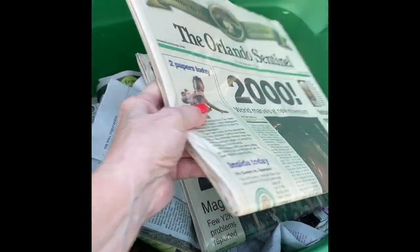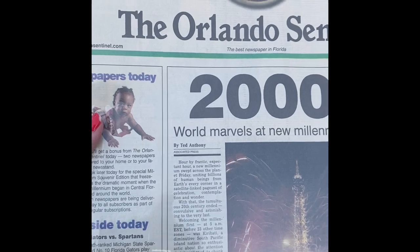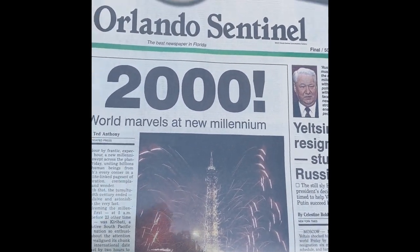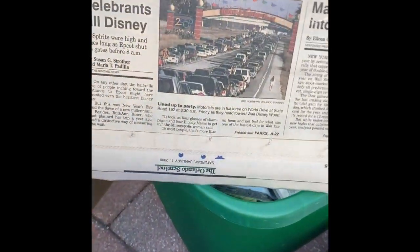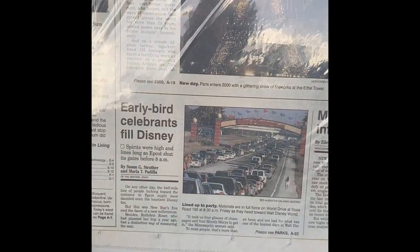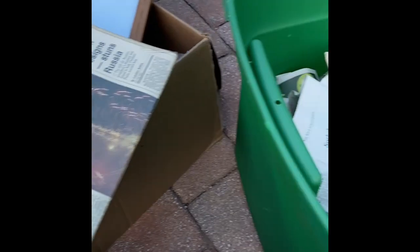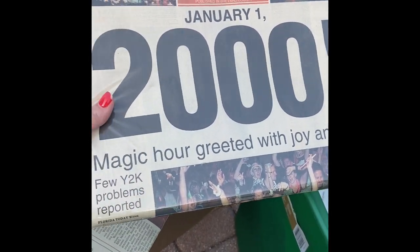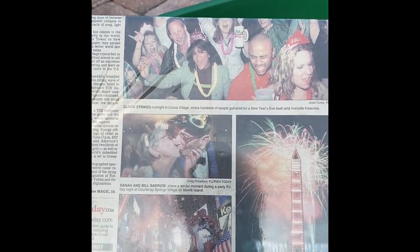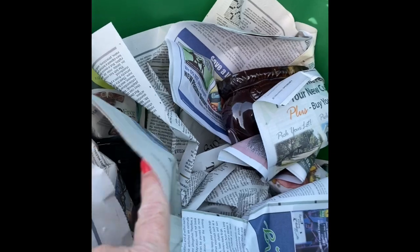This is an Orlando Sentinel from the year 2000. I got that because my son was born in 2000. Either one day he'll go 'oh this is cool, Mom grabbed this for me,' or he'll throw it in the trash — more than likely the trash. But it's the news from the Orlando Sentinel in the year 2000, and there was also a Florida Today. We'll see what he thinks.